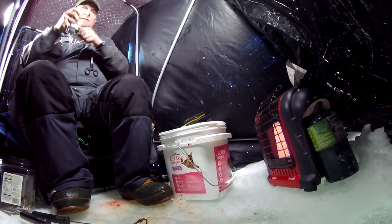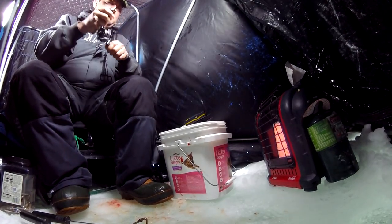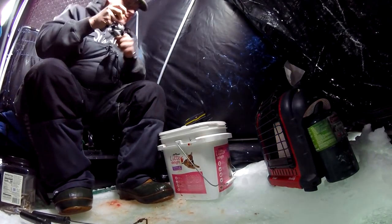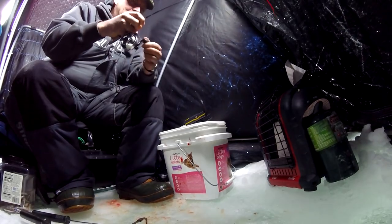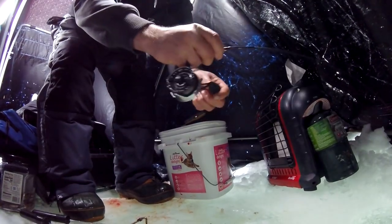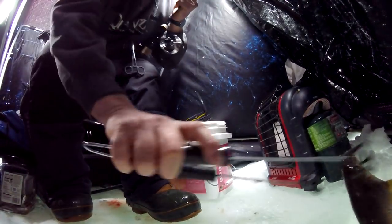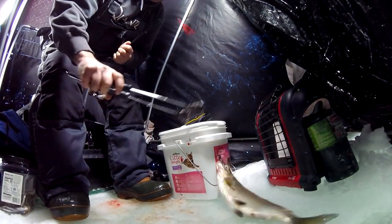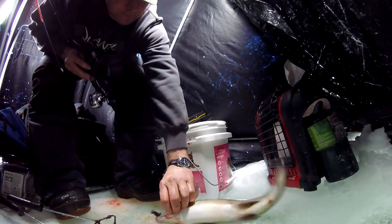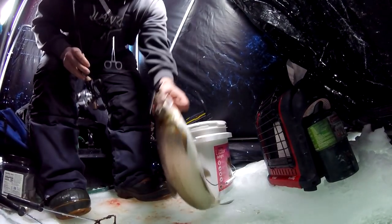I got a magnum on. He missed it the first time, came back around, got it the second time — that was awesome. Don't get caught in the hole. Oh man! Another magnum. Holy smokes — what a nice fish, what a nice fish. Got a magnum.